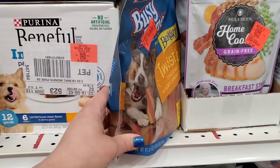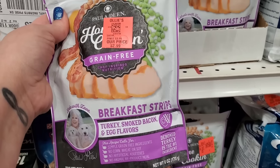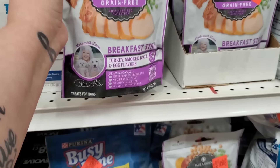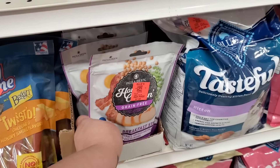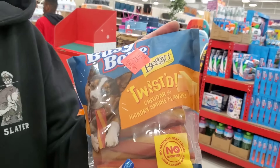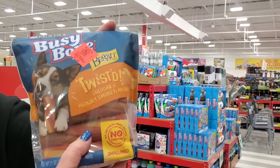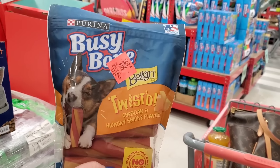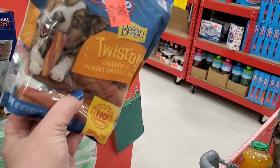They have Twisted Honey Smoke flavor and cheddar — she would love that for $7.50. Look at how big it is. My husband thinks it'll last maybe 10 minutes. They have breakfast strips in turkey, smoked bacon, and egg flavors for $2.99, Paula Deen brand. At the Dollar Tree a single one would be $1.25, and there are six here for $7.50 — she's gonna love this.